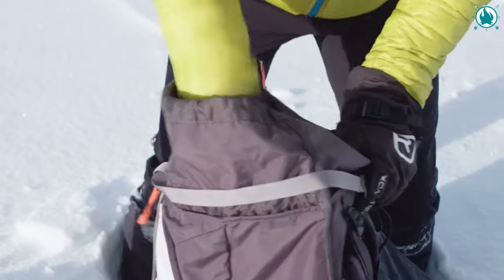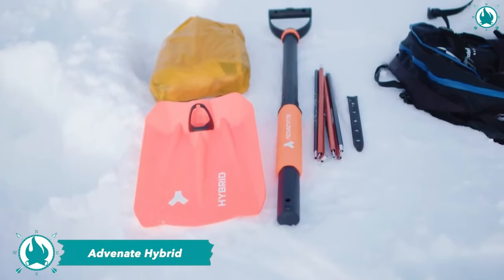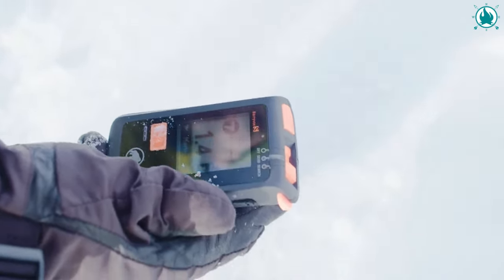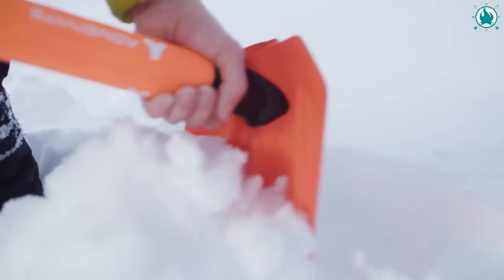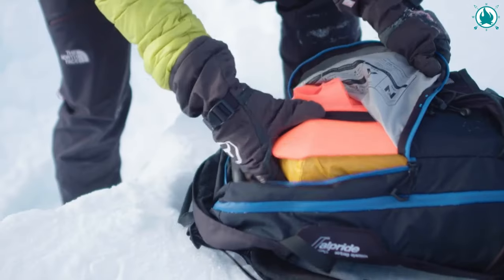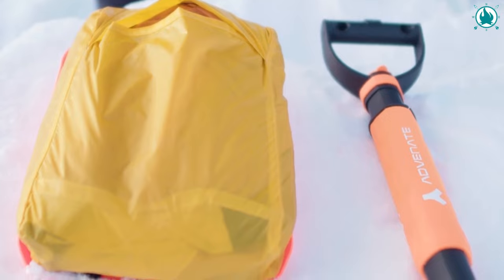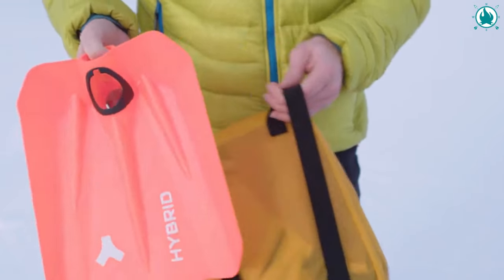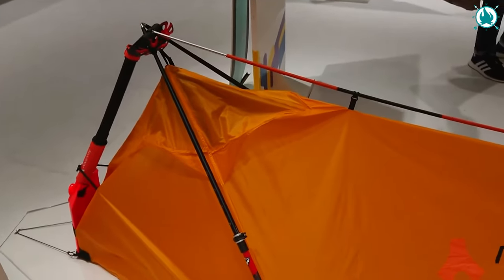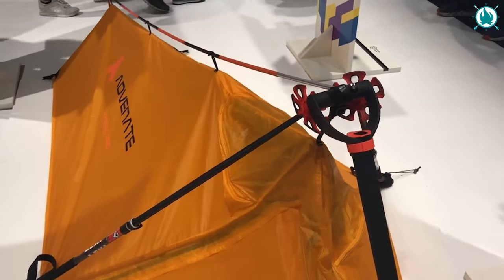Emergencies are chaotic — shaky hands, nerves on edge, every second counts. That's where the Hybrid swoops in. It's engineered for swift, foolproof assembly, because in these situations, milliseconds save lives. The Hybrid is a featherweight champion, taking up less space than a standard shovel-probe combo. The Hybrid Pro version comes with a nifty ultralight winter safety shelter crafted from breathable, waterproof Diamond Cordura Ripstop, weighing a mere 720 grams. It features quick assembly, with the shovel handle acting as the link between the probe and ski poles — no extra tent poles to carry. For more information, visit Advenate.com.